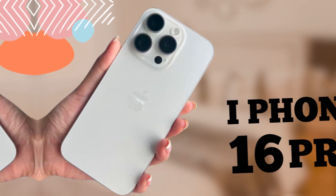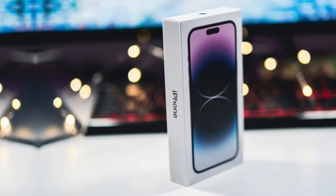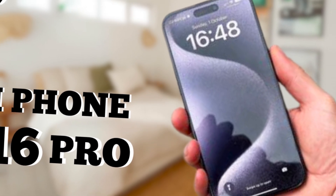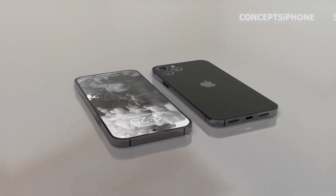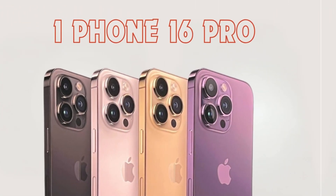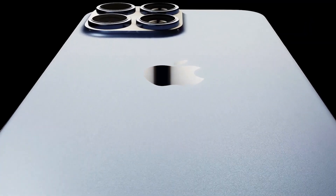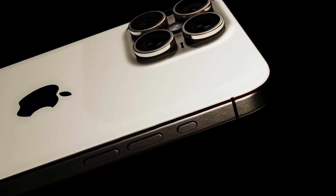The iPhone 16 Pro and iPhone 16 Pro Max stand out as the more expensive and sophisticated options in Apple's collection, typically leading the way in incorporating cutting-edge technology and innovative designs. Their premium status ensures they are equipped with features that set them apart from the standard models, making them the top choice for tech enthusiasts and professionals alike.